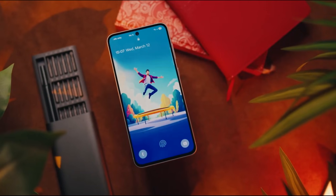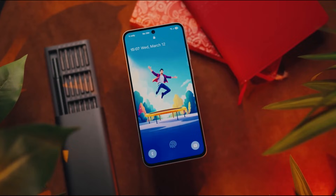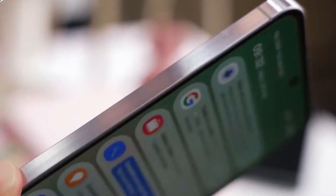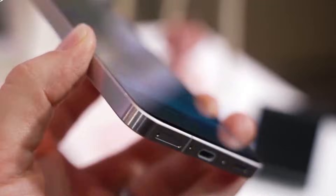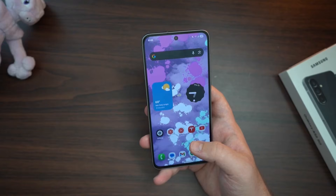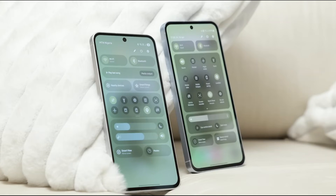On paper, the Galaxy A57 looks capable. It's expected to feature a 6-inch FHD+ Super AMOLED display with a 120Hz refresh rate. That means vibrant colors, fluid scrolling, and solid brightness for outdoor use — a clear win for anyone who consumes media or games on their phone.